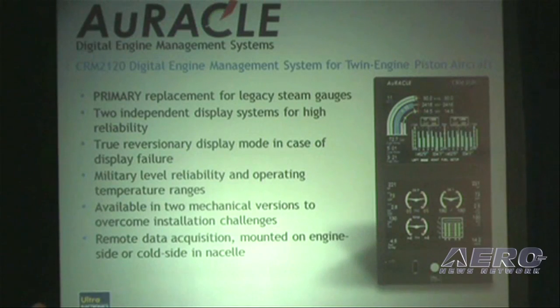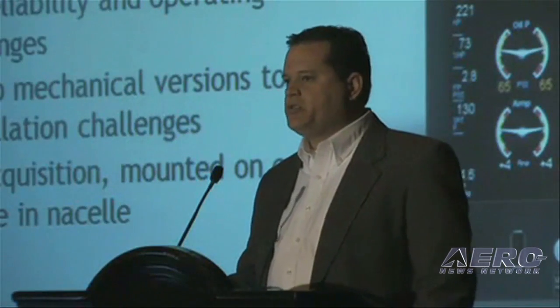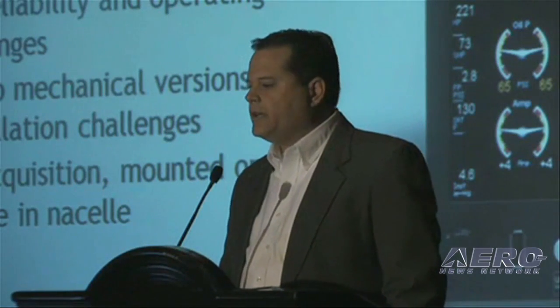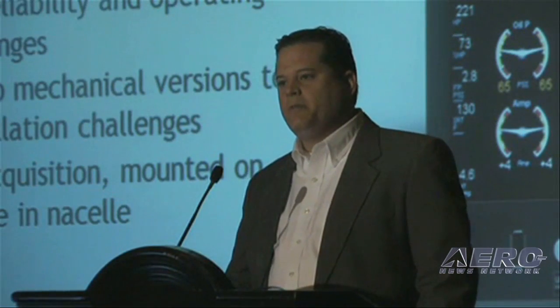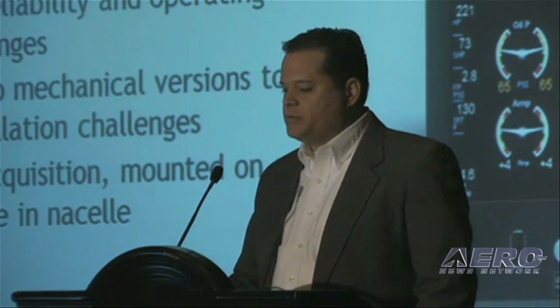It's a primary replacement for twin engine aircraft, giving customers of light twin engine Cessna, Beechcraft, and Piper aircraft the ability to remove the old steam gauges and replace them with a very advanced primary engine management system.